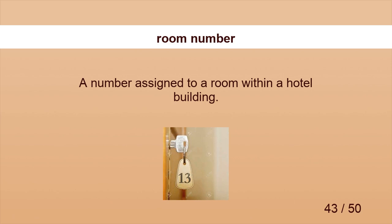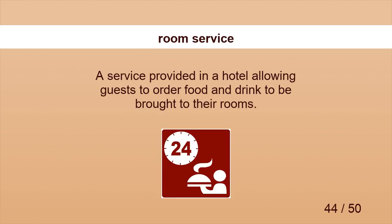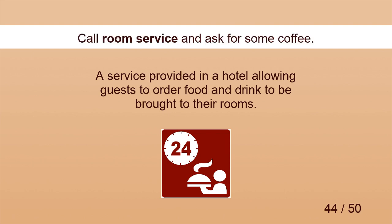Room number. Your room number is 13, sir. Here's the key. Room service. Call room service and ask for some coffee.